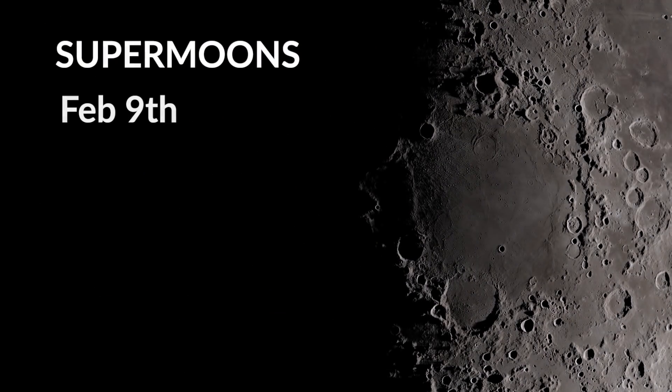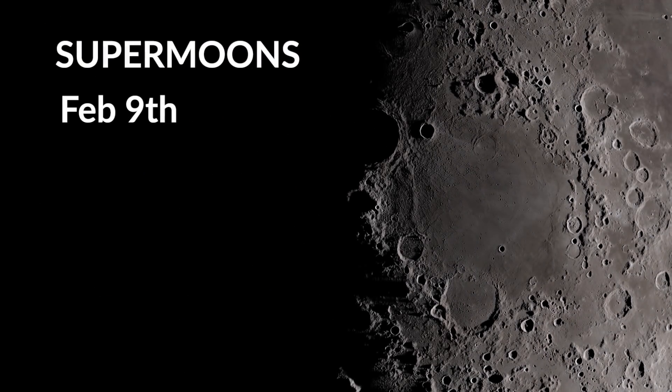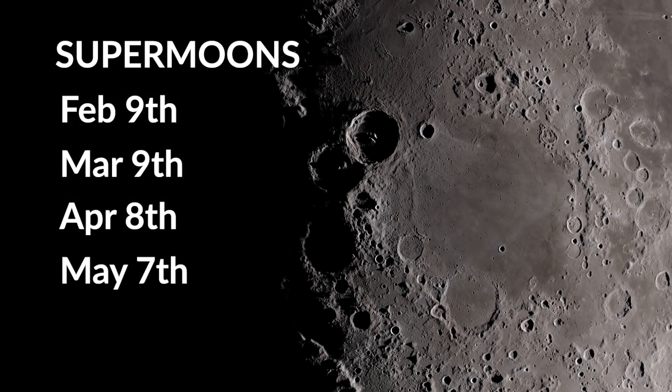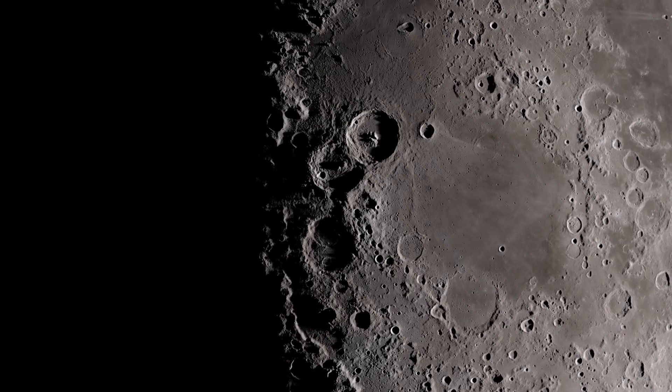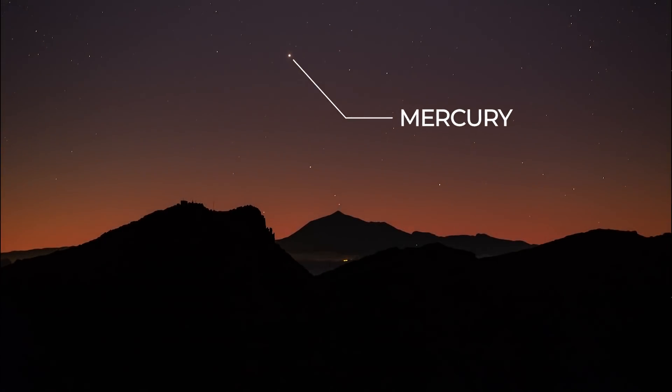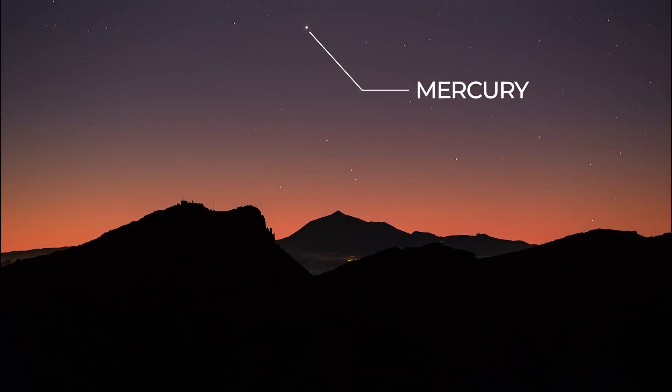February the 9th sees the first supermoon of the year, but there are also supermoons on March the 9th, April the 8th, and May the 7th. February is a good month to catch the most elusive of the visible planets, Mercury. It can be found in the western skies after sunset, and reaches greatest eastern elongation on the 10th — that's the highest point in the night sky for that apparition.